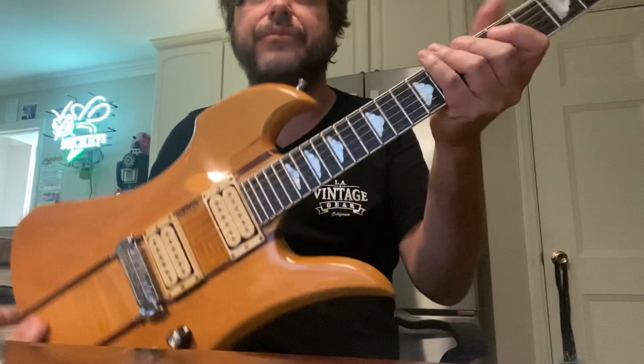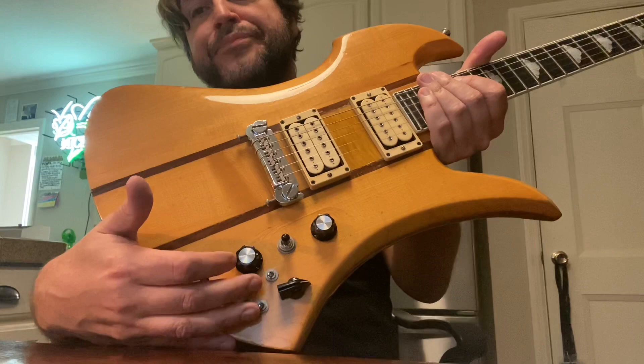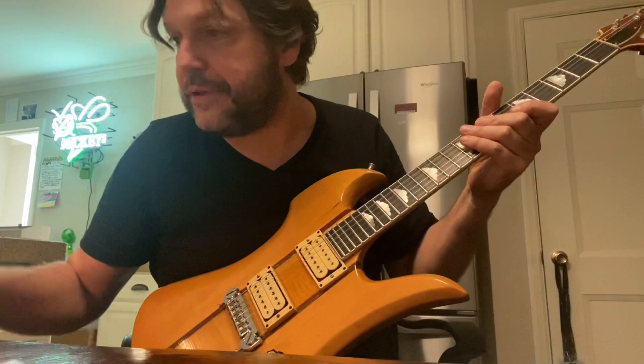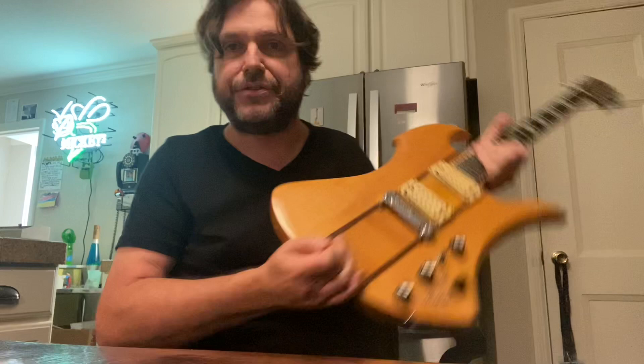It just got out of the shop — it's getting set up, plays amazing. Electronics work perfectly, which is rare for one of these. It's got the booster, the built-in fuzz. It's amazing. This guitar actually sounds better than the Eagle that I use on that Ann Wilson gig, but it's about nine pounds — they're not light. Very cool guitar, so if you want that, let me know.